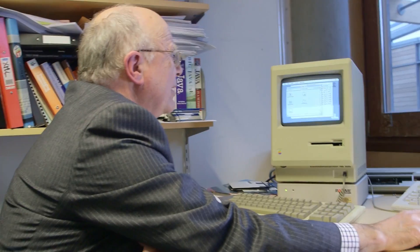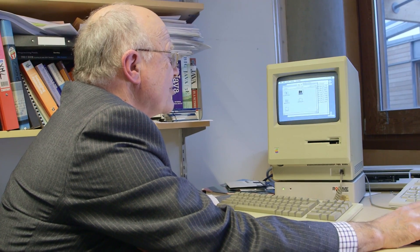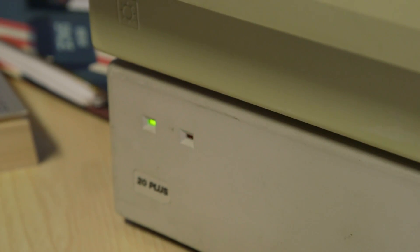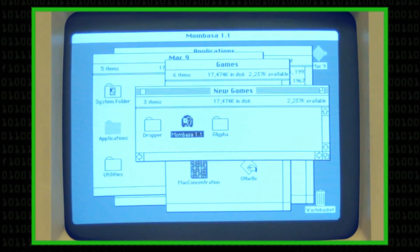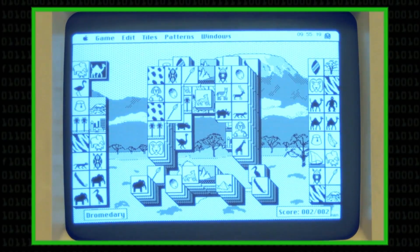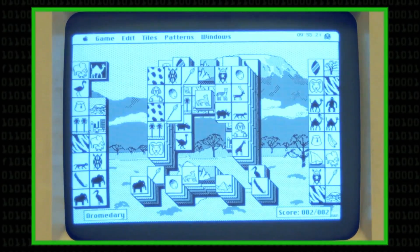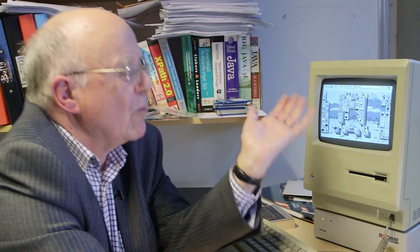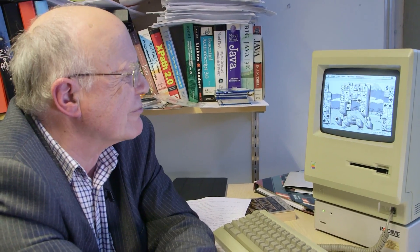Sean and I thought it would be a good idea to show you a simple game, because yes, it came with games. Here's one that my daughter and I used to play a lot — it's very simple but we loved it dearly. It's called Mombasa. As you have already seen, it is, in a word, slow. It's a tile-matching game. The aim is to drill down through all of the piles you see here, matching them as you go along, and eventually end up with absolutely nothing at all. It was wonderful just to be able to play games with proper graphics on the screen.